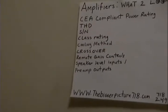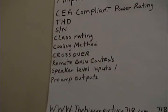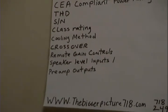Cooling method — it's going to be fan cooled or MOSFET cooled. We'll go deeper in Amp 101, but all you need to know is: fan cooled means a fan cools the amp. MOSFET cooled means a metal oxide semiconductor field effect transistor cools the amp. Look for MOSFET cooled amps — it's better and more efficient at cooling the amp.